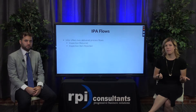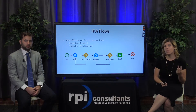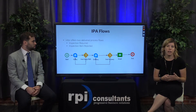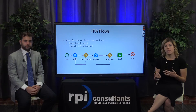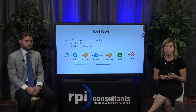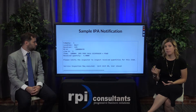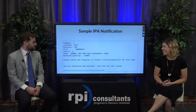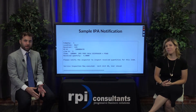Infor does offer some canned IPA flows right out of the box — there are two available: inspection required and inspection item rejected. These are very basic but helpful because they just notify someone. In this instance, both of these flows are notifying the buyer. So you probably want to build on this a little bit more. This is the very basic notification sent out from the inspection IPA flow — it leaves a little bit to be desired and it only goes to the buyer by default. The buyer would then have to go and notify the inspector.